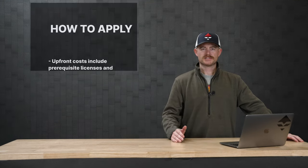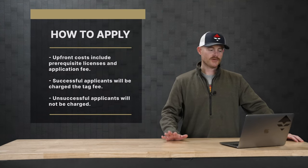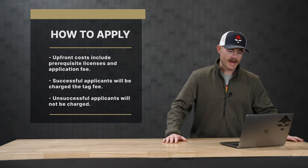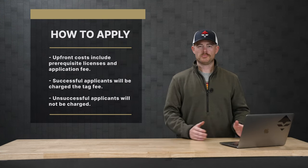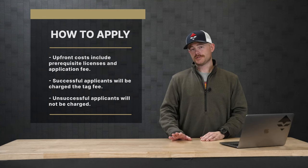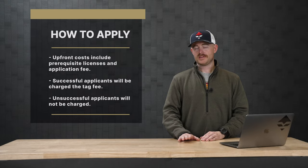When you're applying for tags in South Dakota, they do require some upfront costs. You have a prerequisite license and application fee. If you're applying online, that's all you're charged — just your license and your app fee. You're not charged a tag fee unless you're drawn, but you do have to front the license and application fee.